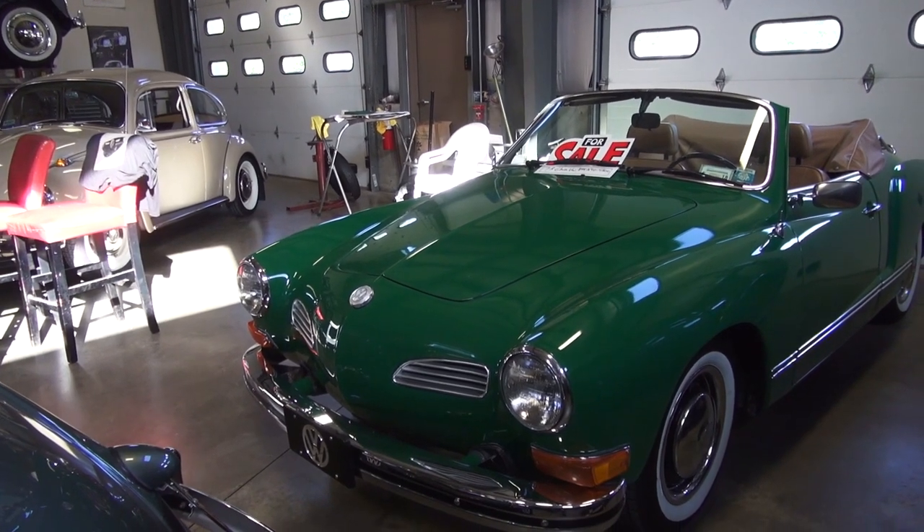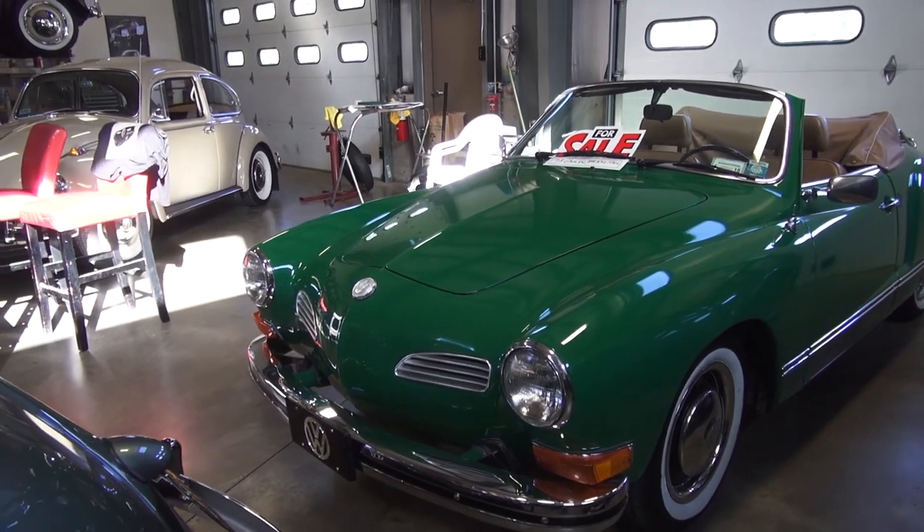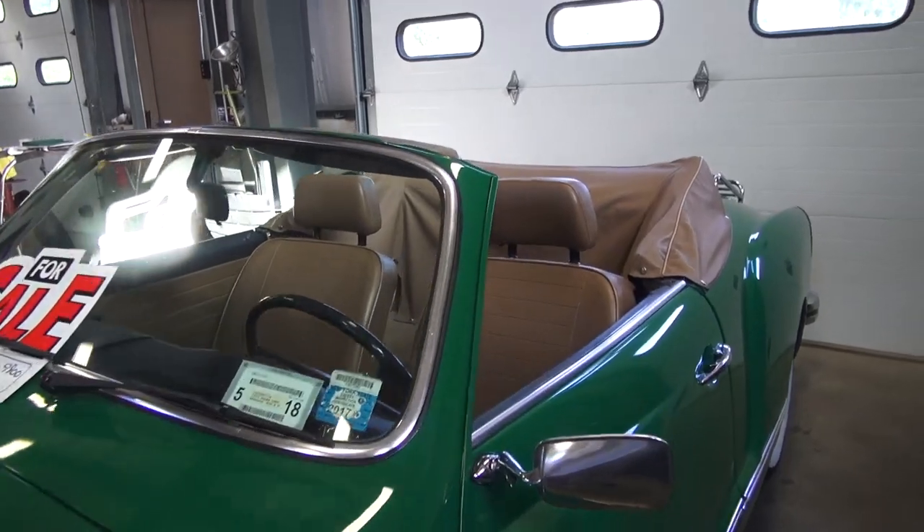Actually the car drives awesome, guys. I gotta say I had this thing up to 80 miles an hour on the Palisades Parkway in New York and this sucker moves. She shifts well, there's no grinding, and she's a great driver. So if anyone's interested, come on by — be cool to see this car. Really nice car.